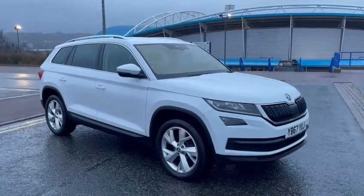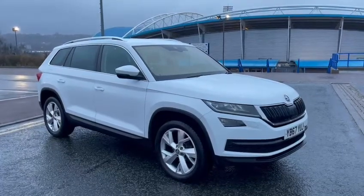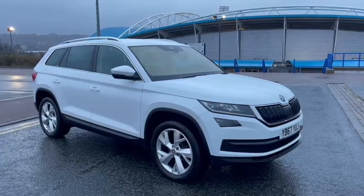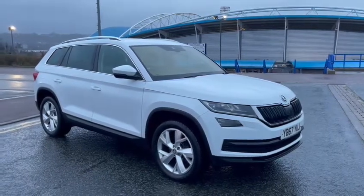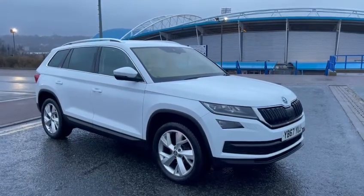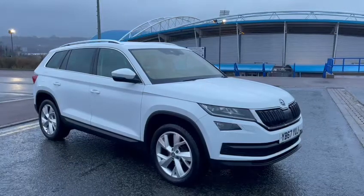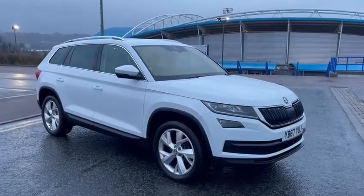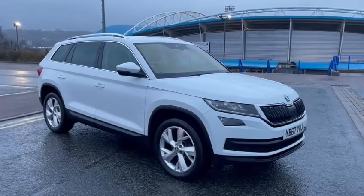Good afternoon and welcome to this used car video presentation by St Andrews Motor Company in Huddersfield, West Yorkshire. Today we have a Skoda Kodiaq. It's a 2 litre diesel engine with a manual transmission, registered on the 27th of November 2017, and it has only covered 41,512 miles from new. It comes with a great specification including 7 seats and 4 wheel drive.